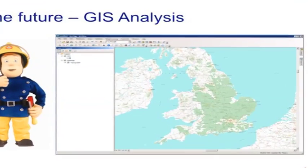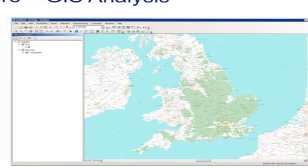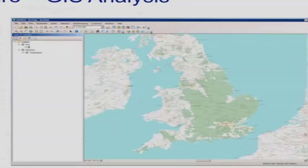Here we can see the nitrate vulnerable zones for the UK. A lot of the middle of the screen is their land, so they have a major nitrate vulnerable zone to manage. One of the major benefits of GIS is the ability to easily identify problem areas.